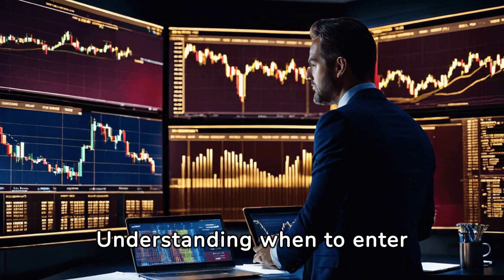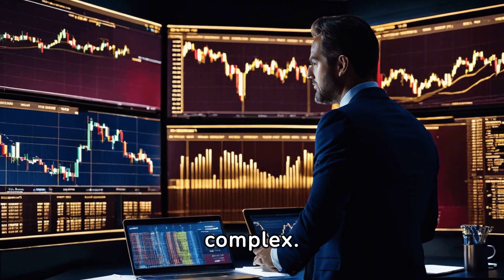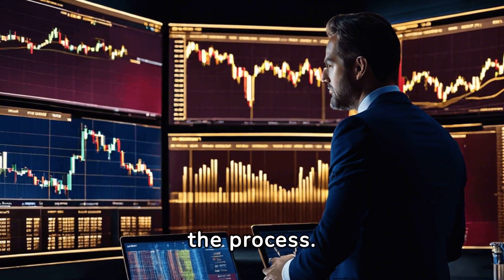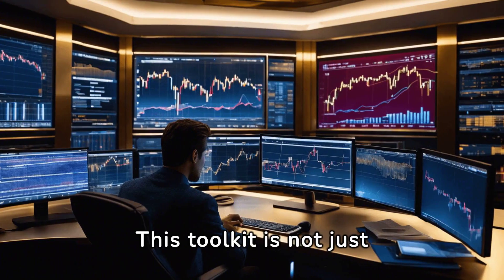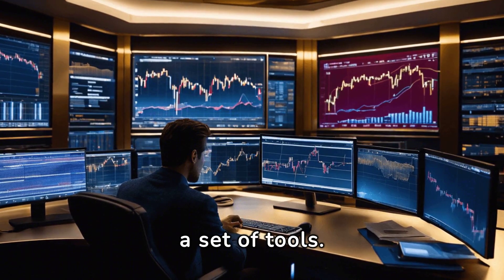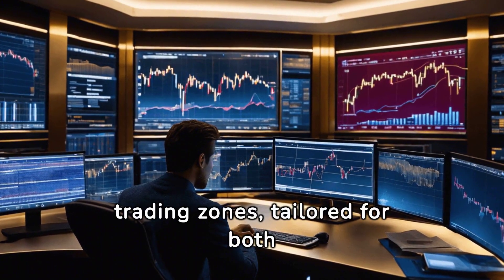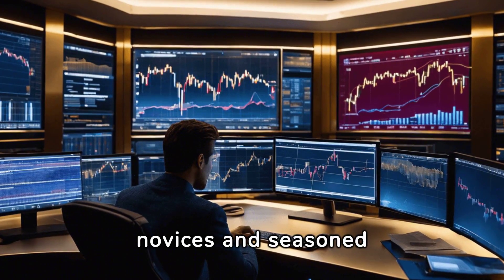Understanding when to enter and exit a trade can be complex. That's where the ICT Killzones Toolkit comes in, simplifying the process. This toolkit is not just a set of tools — it's a blueprint for identifying the most profitable trading zones, tailored for both novices and seasoned traders.